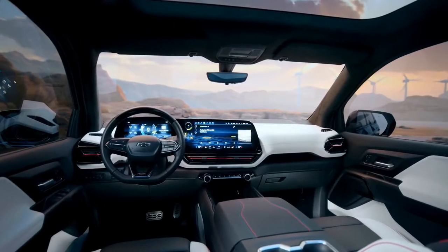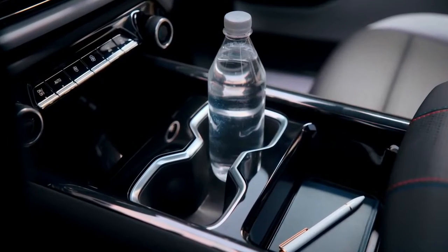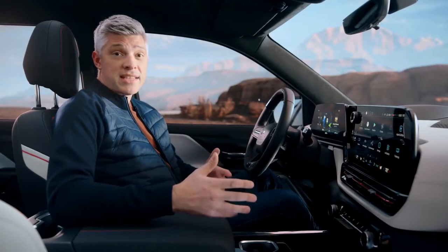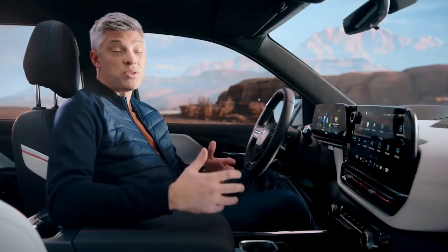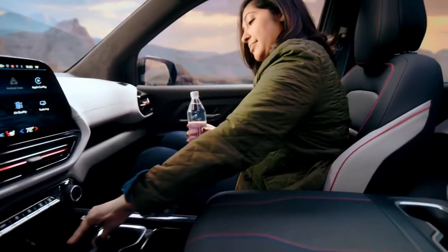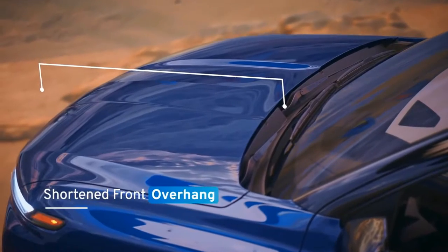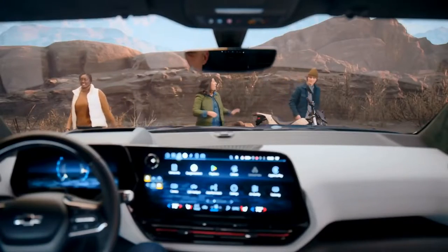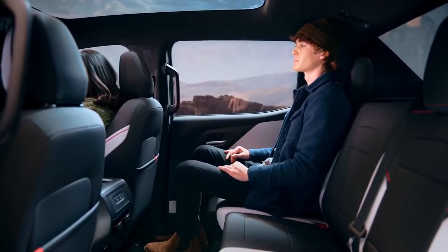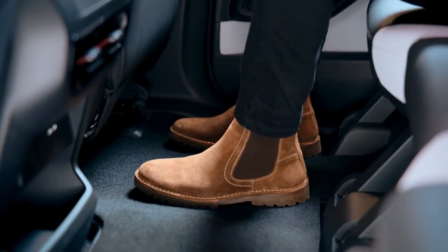Inside, we integrated significant first-row storage on both the work truck and RST trims. These solutions are flexible, enabling customers to use the space in the way that best meets their needs. For example, the RST's modular console features a capacity of just over seven gallons — meaning a lunch cooler can easily fit inside with room to spare, right between the driver and passenger. We took advantage of the Ultium architecture to shorten the front overhang for enhanced forward-down vision and pushed the rear seats rearward, giving us spacious second-row legroom. Passengers well over six feet tall will be comfortable, without having to work around seat tracks.